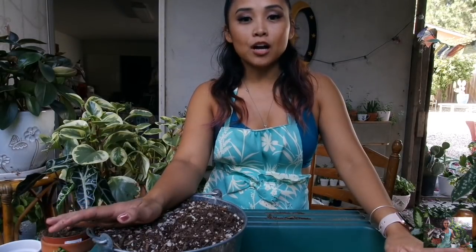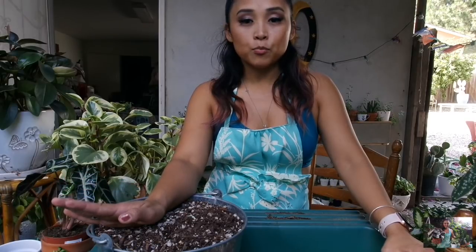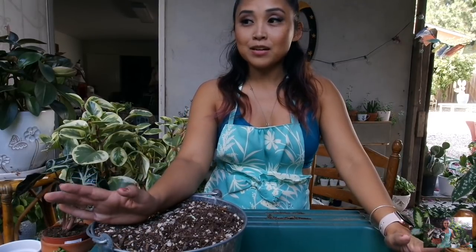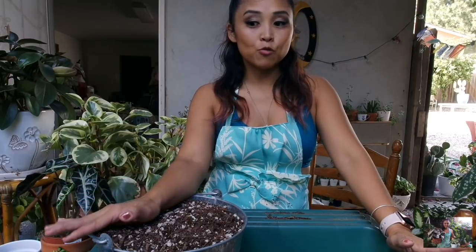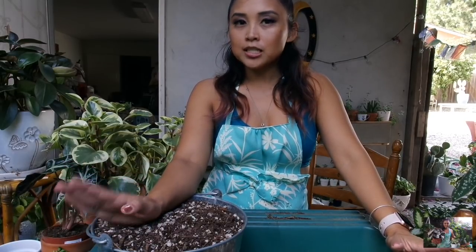Yesterday, Catherine and I went to Hollywood and ventured out to a different nursery. If you guys are interested in watching that, it is the video previously uploaded before this one. I did go ahead and purchase one plant, and it was very interesting because my collection is so big — I'm to the point where I'm looking for certain types of plants that are on my wish list.